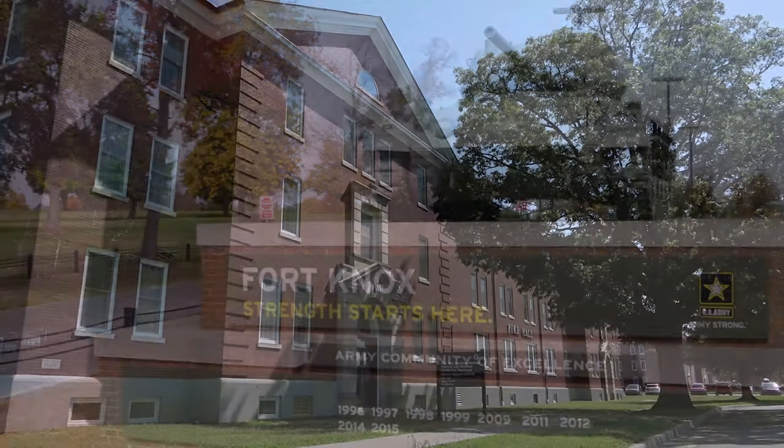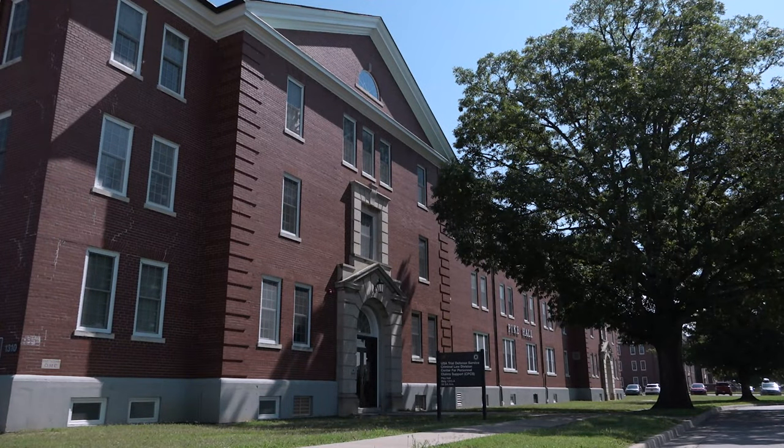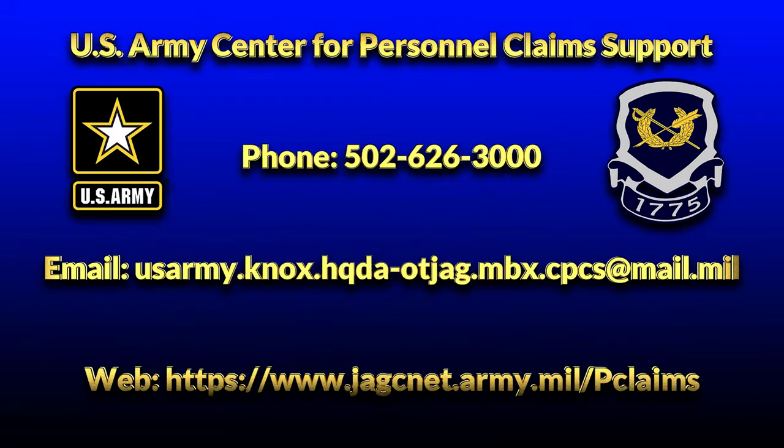Located at Fort Knox, Kentucky, the United States Army Center for Personal Claims Support can assist soldiers and civilian employees with every stage of the claims process. This video will provide some tips and best practices to help ensure your move and any potential claim is successful.